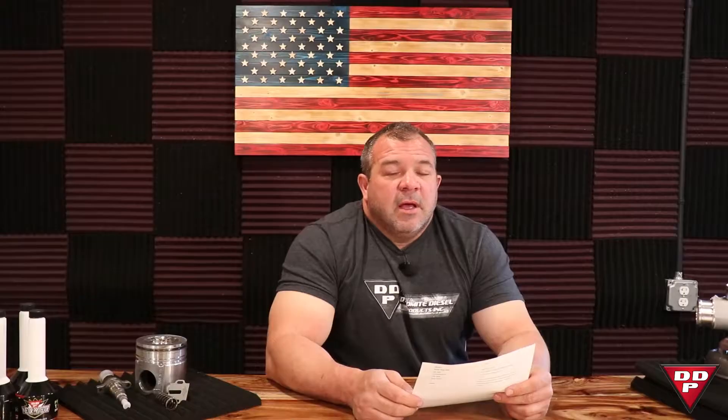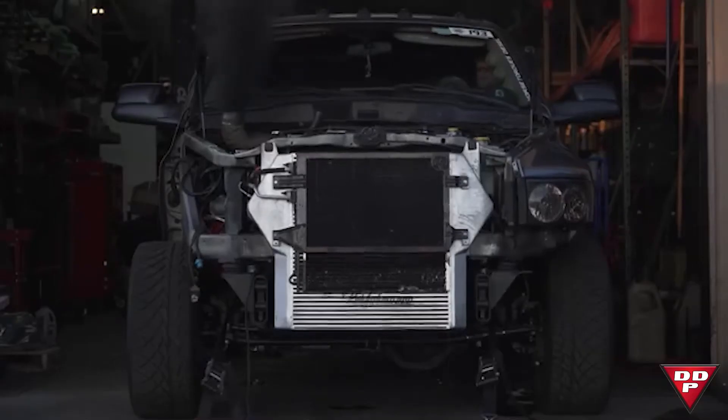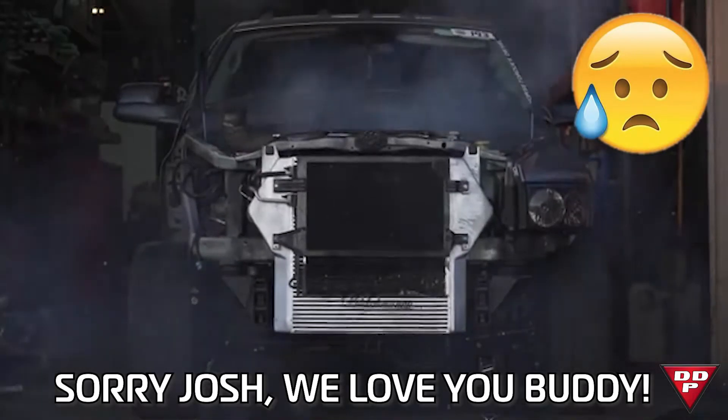A lot of people will put funny stuff — they think it's funny — like 'desired horsepower: all of it.' Assuming that 'all of it' means 2500 horsepower, you're about to get injectors for 2500 horsepower. If you don't have enough turbocharger and you didn't fill this form out properly, you're going to get 2500 horsepower worth of fuel. And if it kills your motor, don't blame me — I have the form that says you wanted all of it. If you don't have a big fancy deck plate or a solid-filled motor and you got all of it, not really my fault.